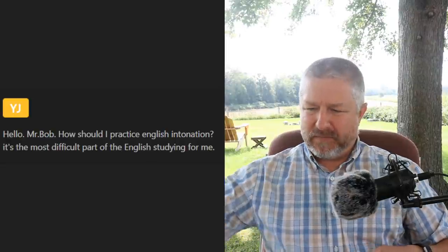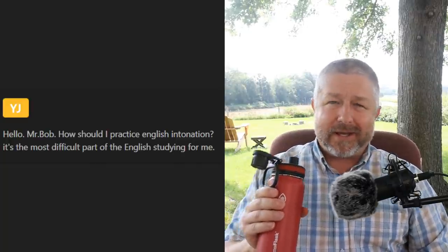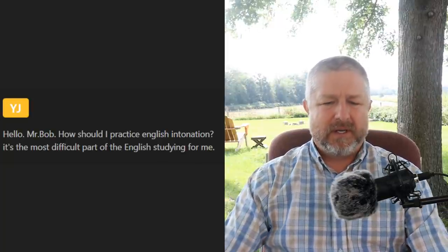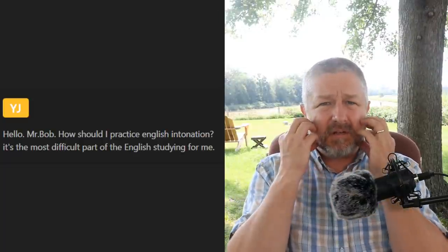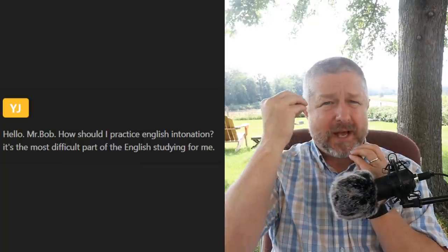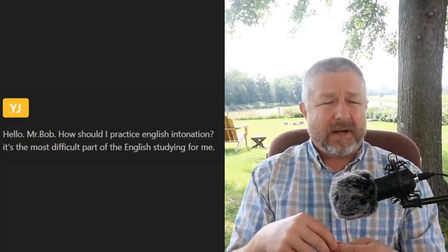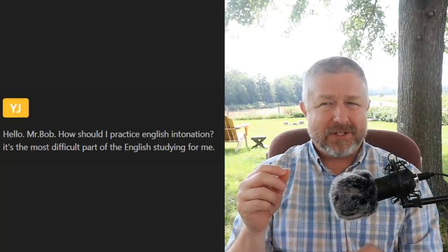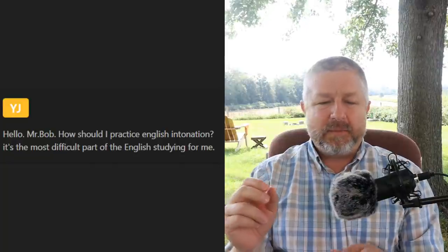YJ asks how to practice English intonation — the most difficult part of English studying for them. This is tricky because it involves using the correct muscles and making sure your voice goes up and down as you're saying certain things. One of the best examples of intonation would be asking a question — like 'how much is this?' I'm not the best person to answer questions about intonation as it comes naturally for me, but I would say: listen to native English speakers and then shadow what they are saying.